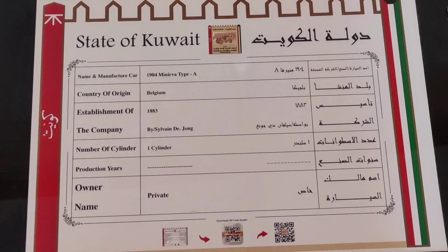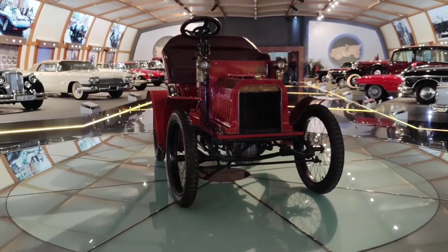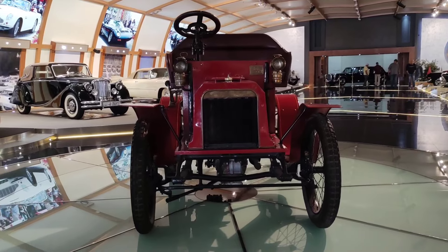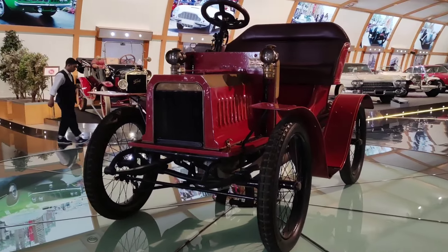This car is a 1904 model — this is the Minerva Model Type 4. This is a 1904 car.